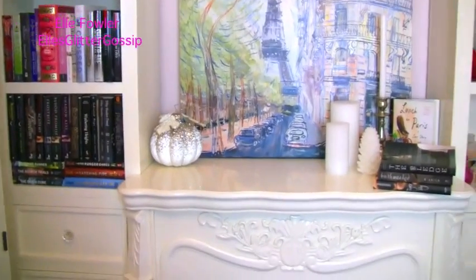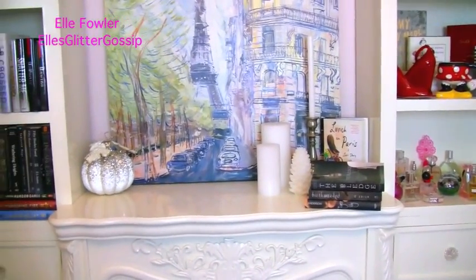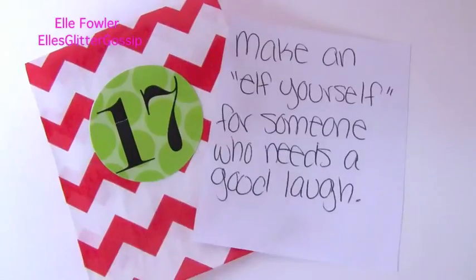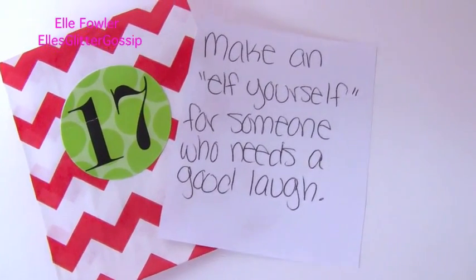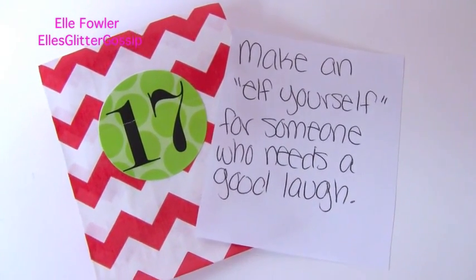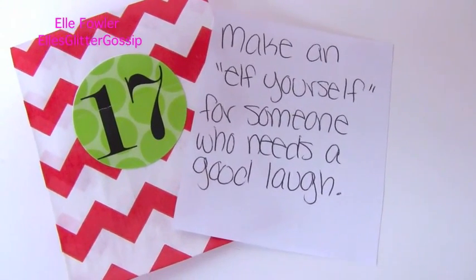Let me know if you have any questions below and I'm going to go ahead and do Christmas countdown and the giveaway — by the way today's giveaway is going to be really really cool. Today we're taking down number 17. This one's so funny: it says make an elf yourself for someone who needs a good laugh. I'll link it below — it's basically a website where you can put your pictures in and little elves that look like you do little dances. It's really funny and I do it every year.